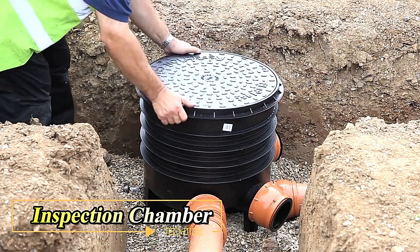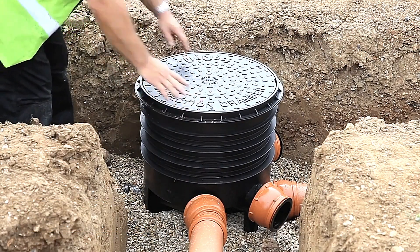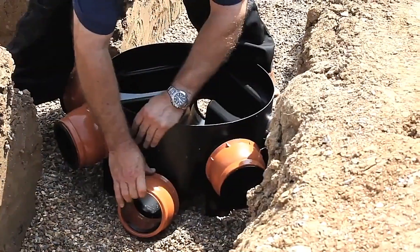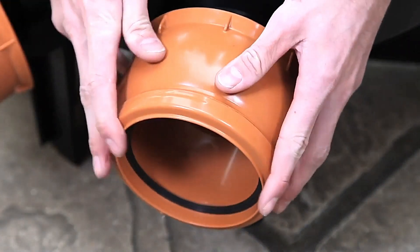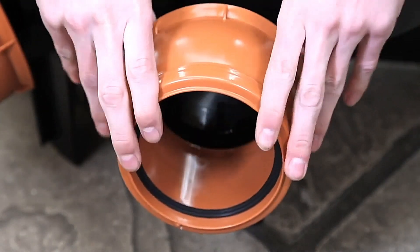This video delves into diverse drainage solutions to simplify your decision-making process. From heavy-duty components capable of withstanding loads up to five tons, to components tailored for domestic use, there's something for every need. If you are seeking a private drainage system buried 10 meters deep, Northern Building Plastics has you covered.